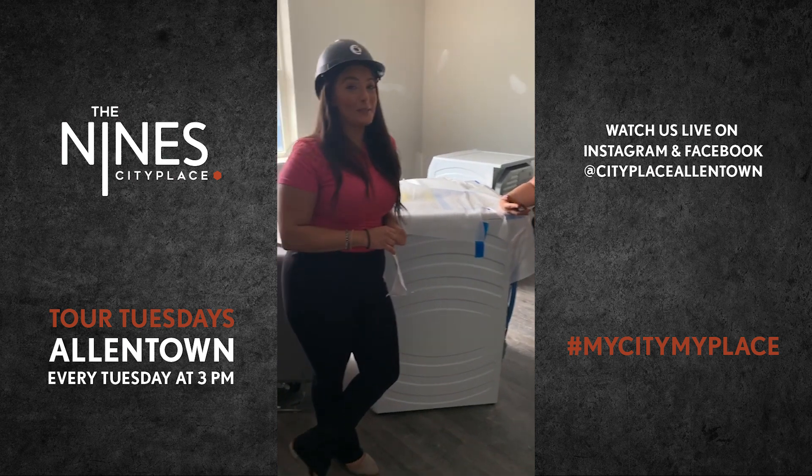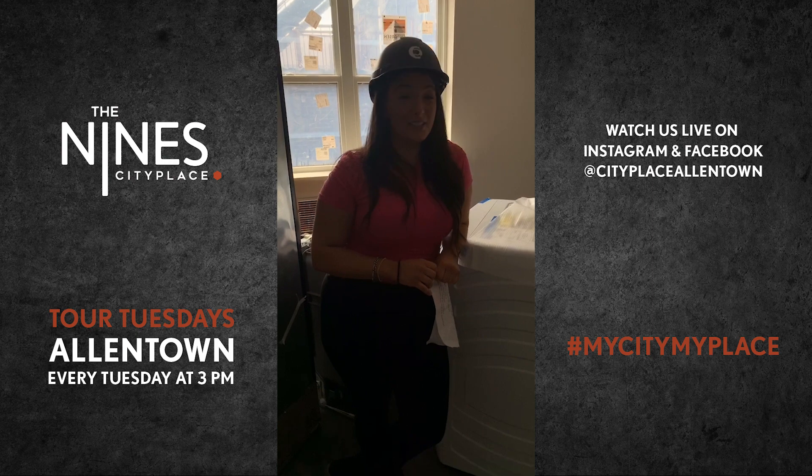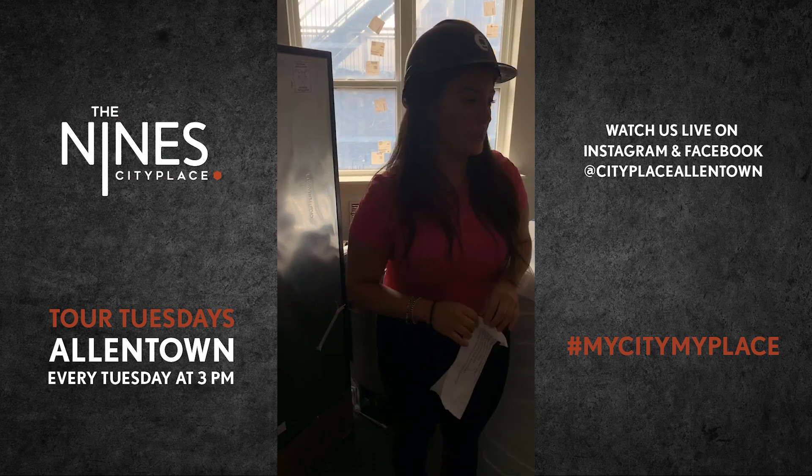It's been going really, really well — people are loving the floor plans. Things are going kind of quick, so if you are interested, reach out to one of us in the office and we'll be happy to help you out with what we've got coming available.